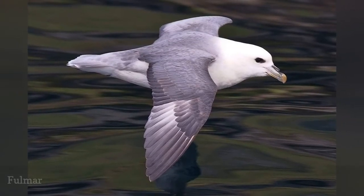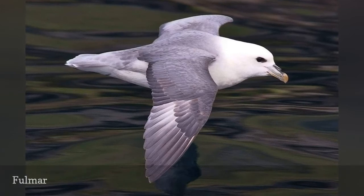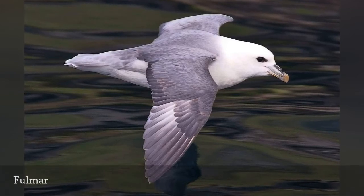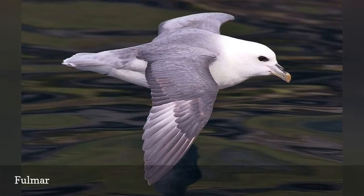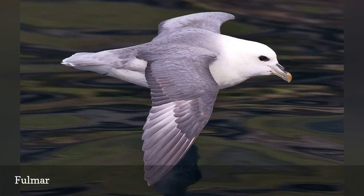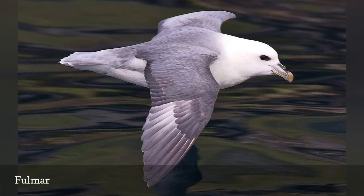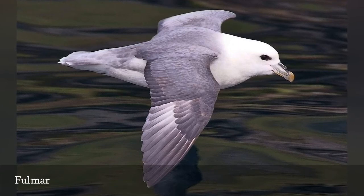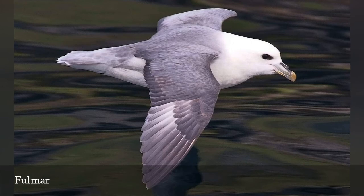Often confused with gulls because of their chunky build and short tails, fulmers are actually a type of petrel. They are opportunistic feeders and forage widely, including visiting land for trash or carrion. They are tube noses with prominent bill structures that help filter salt out of the seawater they drink. There are only two fulmer species in the world, the northern fulmer and the southern fulmer, both included in the precelloriety family.